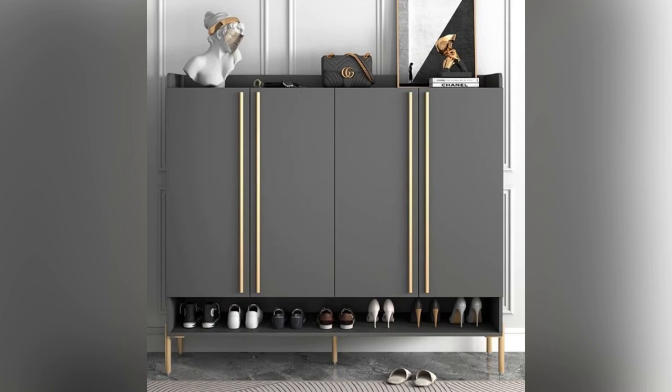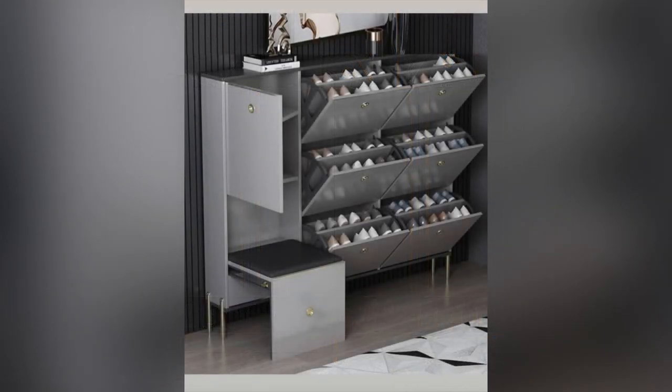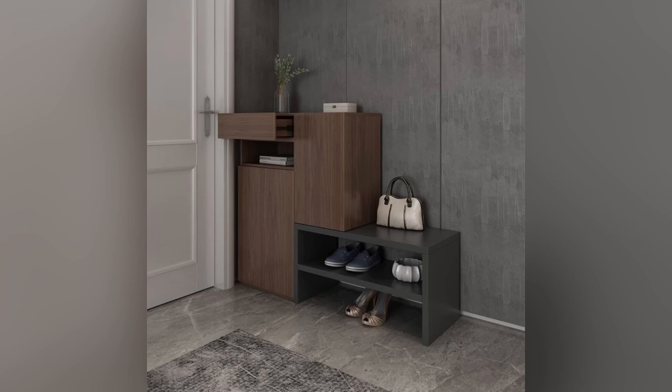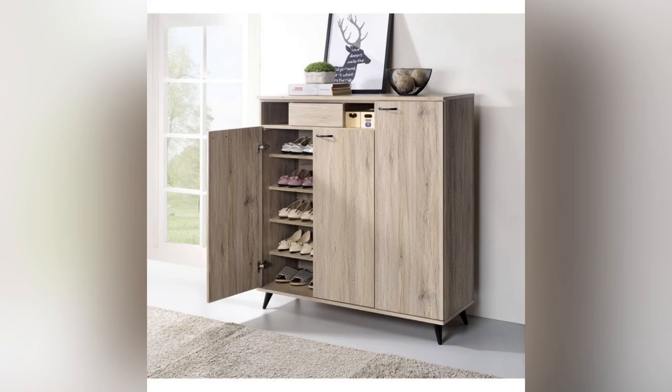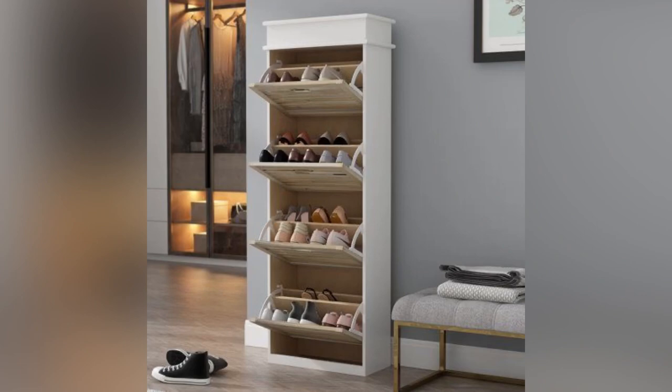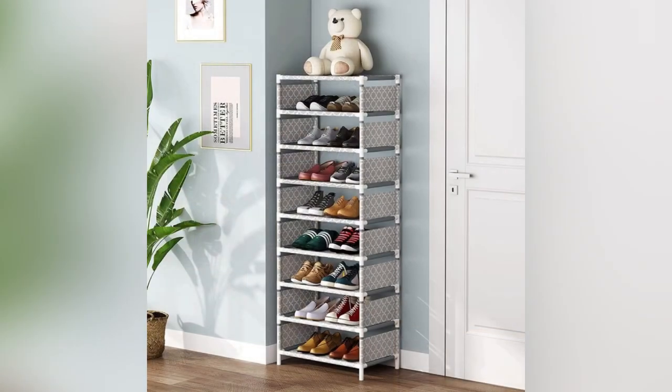One popular trend in home shoe rack design is to incorporate eco-friendly materials such as bamboo and recycled plastic, which are both durable and sustainable options. Another popular feature is the addition of built-in lighting, which not only highlights the beauty of shoes but also provides additional illumination to the room.